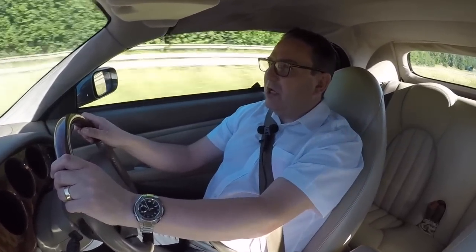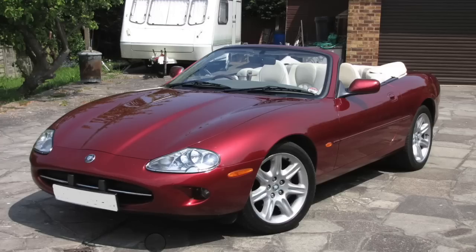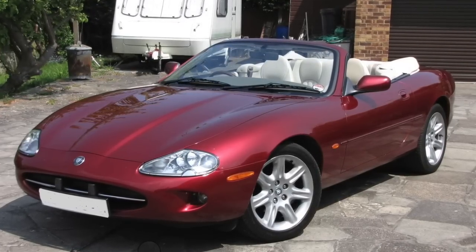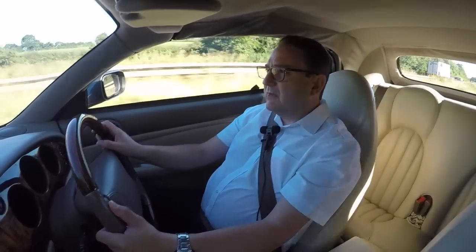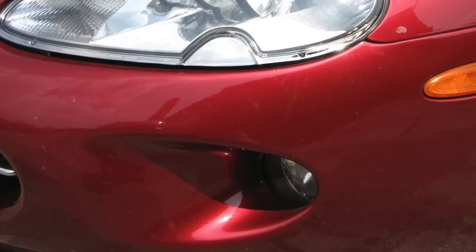Quick intro: Jaguar's XK8. This is the convertible version. It's a 1997 — they started production in 1996, so this is a very early version. It's a Mark 1, identifiable from the outside quite easily because of the recessed fog lights. Mark 2s had a flush fog light.